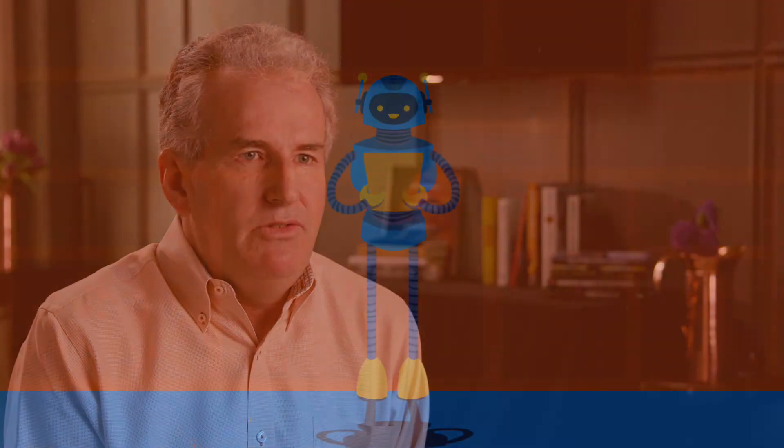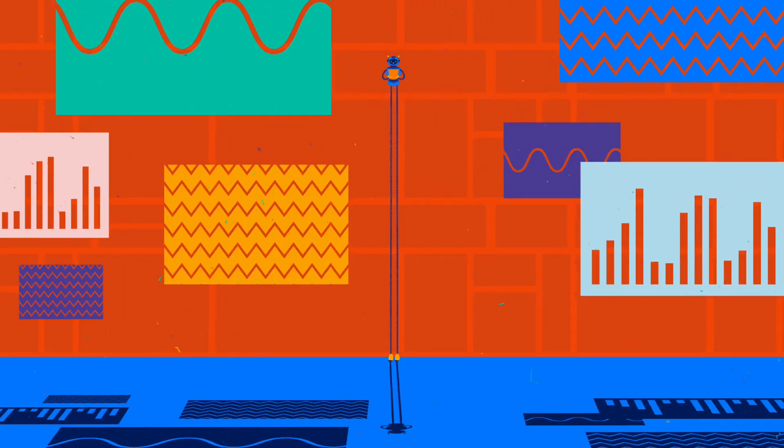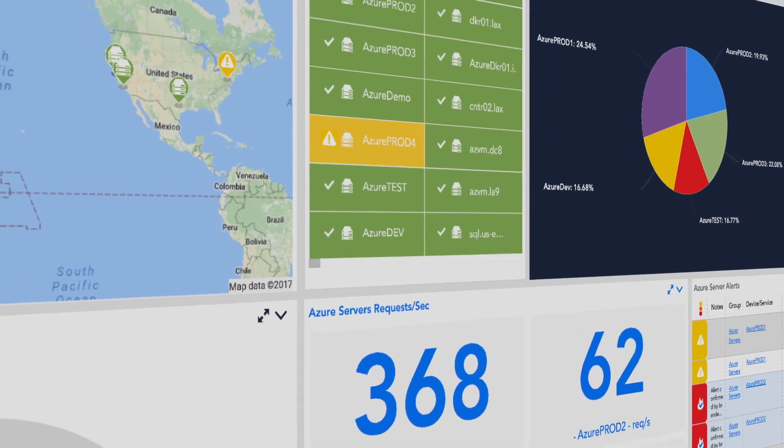We looked at a couple of solutions and did a proof of concept with LogicMonitor. What we really liked about it was it was comprehensive. I could monitor the network, servers, and applications that run the whole website. You can pretty much monitor anything that you can think of, either with the built-in data sources that LogicMonitor has, or by creating your own data sources.